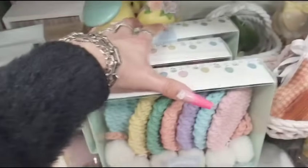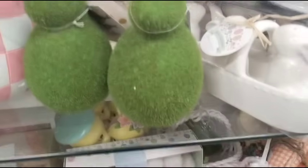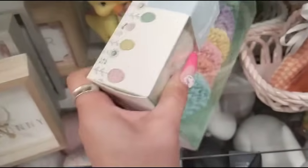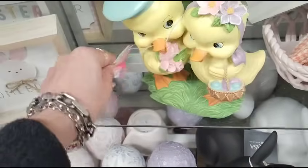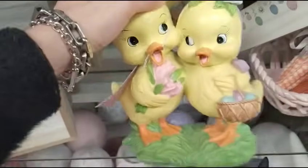I already showed you guys that garland. Let me move this out of the way really quick because I want to get back to what's behind there. Those are adorable — I don't know if that's Joanna Parker or not. Those are so vintage. I'm really really liking the way they look. Look at how adorable they are. Those are $12.99.